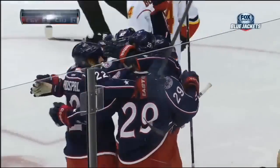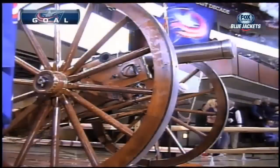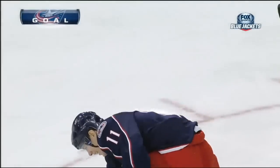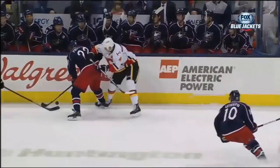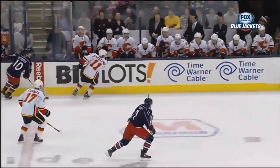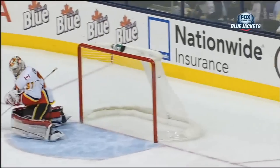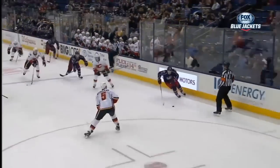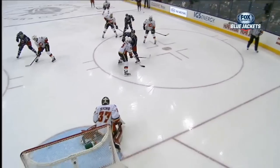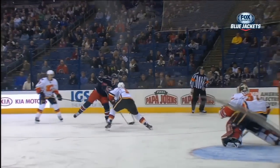But the Jackets come right back and tie it up — Matt Calvert. That's what you're looking for: a little resiliency after giving up the early goal on a redirect. The Jackets go right down the ice and tie it up. Matt Calvert's first of the year, with Benny Prospo working hard down in front of the net. Quick drag snap, utilizing the defenseman as a screen, and the shot beats Irving over the top of the glove.